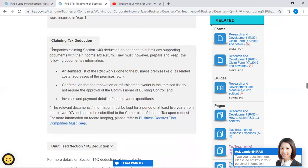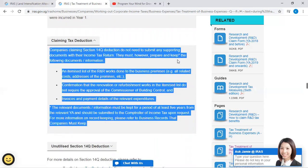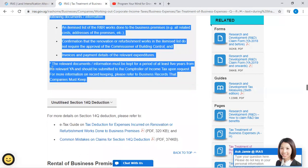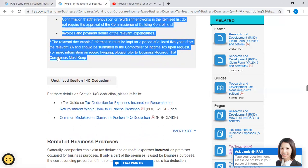For claiming the tax deduction, companies claiming Section 14Q deduction do not need to submit any supporting documents with their income tax returns. They must, however, prepare and keep the following documents or information: (1) an itemized list of the R&R works done to the business premises, including all related costs and the address of the premises; (2) confirmation that the renovation or refurbishment works in the itemized list do not require the approval of the Commissioner of Building Control; and (3) invoices and payment details of the relevant expenditures. The relevant documents must be kept for at least five years from the relevant year of assessment and submitted to the Comptroller of Income Tax upon request.